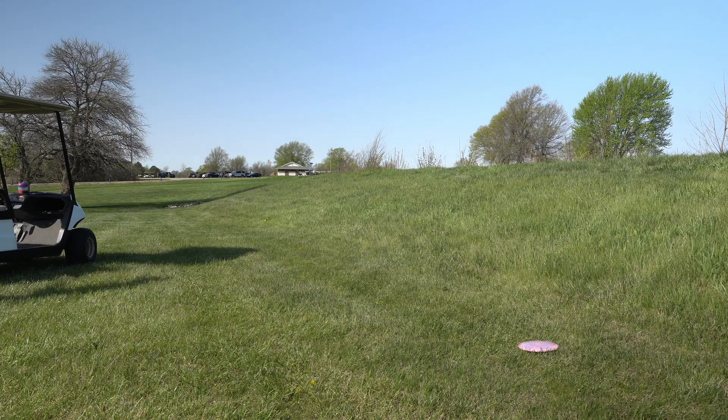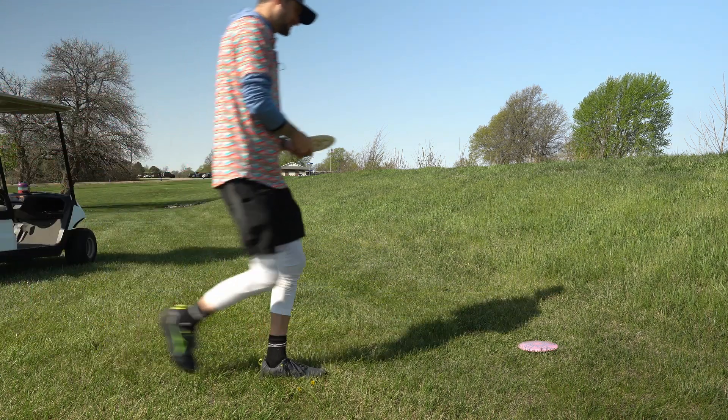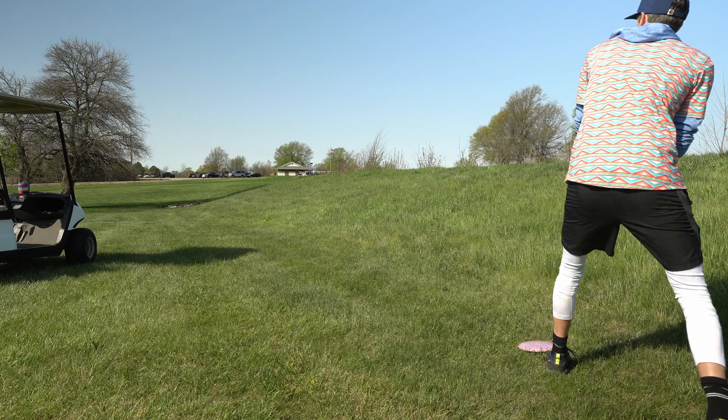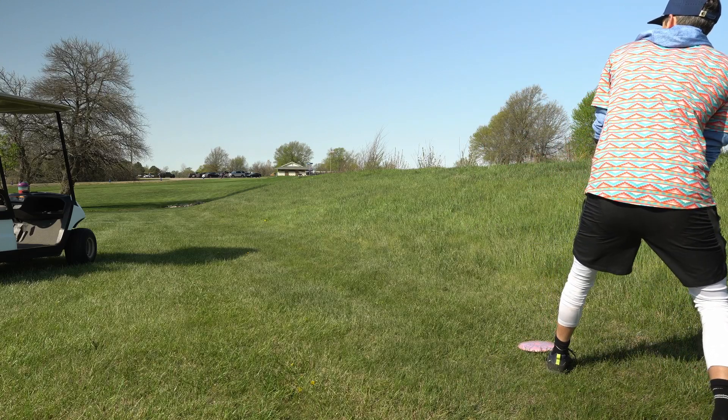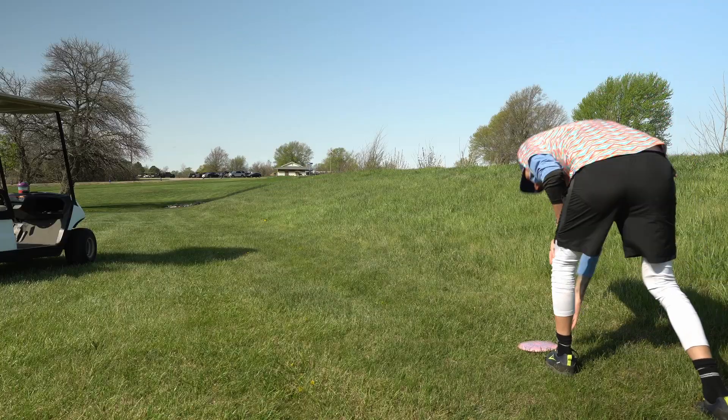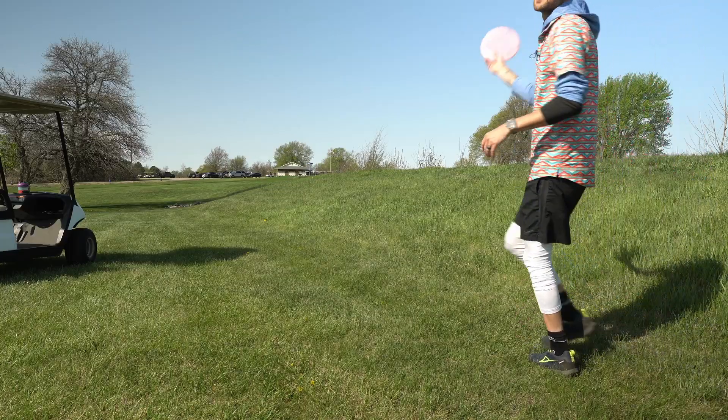A little bit of a headwind now. I'm going to take the justice and just spike it into the side of the hill there. I think that's the right play. I said to really be careful of that — OB right. So I hit the top of the hill there, which is a little bit dangerous, but that'll be a birdie.